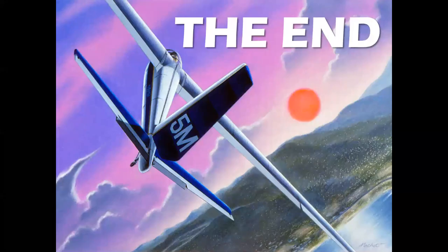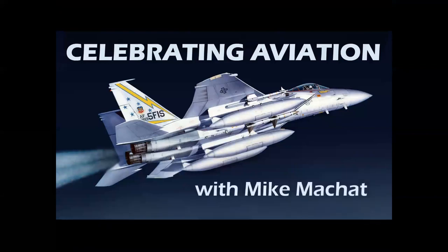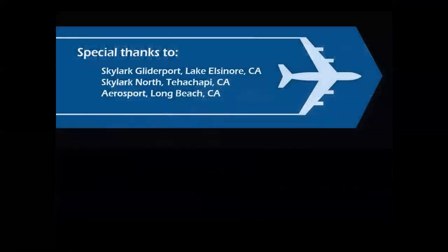Well, there you have it — a look at vintage gliders in the golden age of soaring. Hope you enjoyed it. Thank you again for Celebrating Aviation with Mike Machette. Special thanks to the good folks at Skylark Glider Port at Lake Elsinore, Skylark North at Tehachapi, and Aerosport at Long Beach and later at Lake Elsinore as well. Thank you, and until next time, take care.